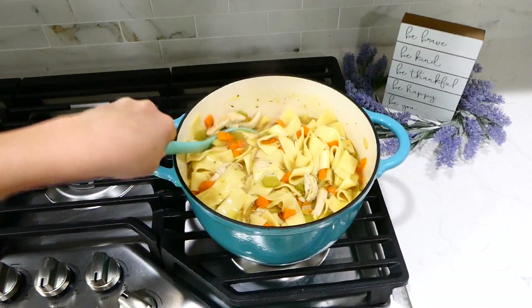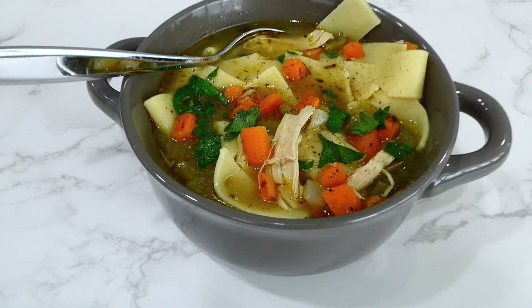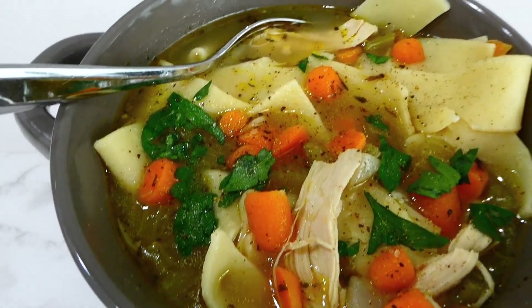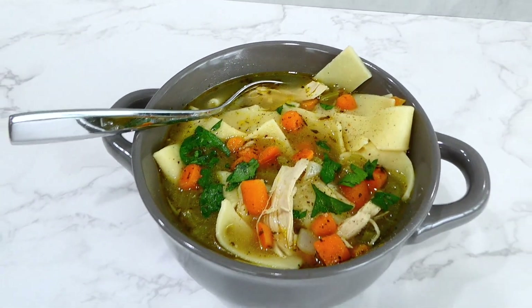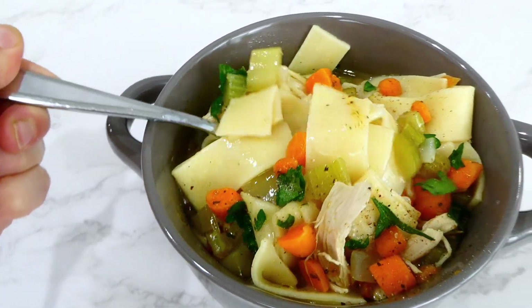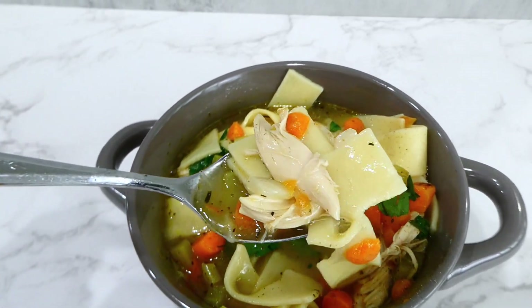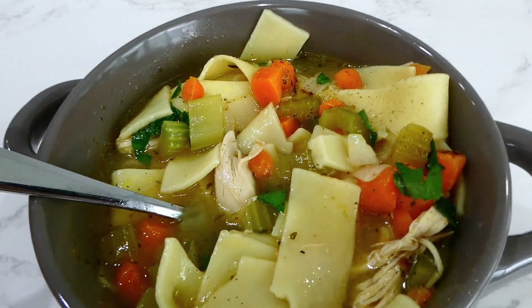My house was smelling so good! Seriously, save this chicken noodle soup recipe for fall or winter when you might be under the weather and need an easy meal. It tastes so homemade and delicious, but it has so many shortcut steps in it — it's great.